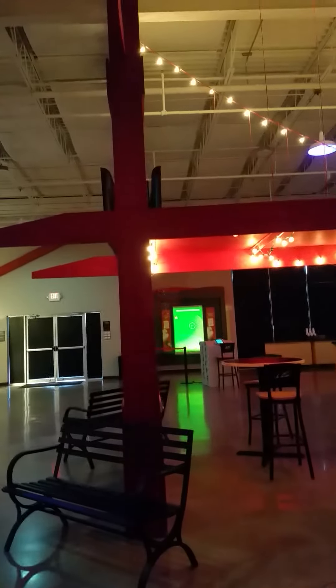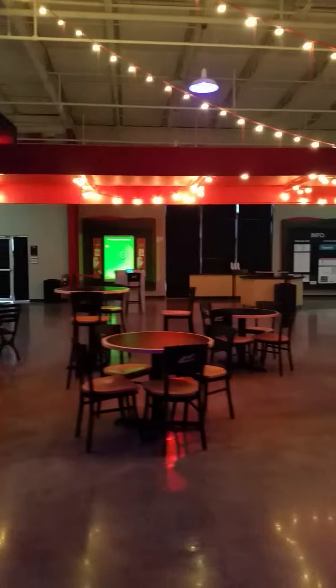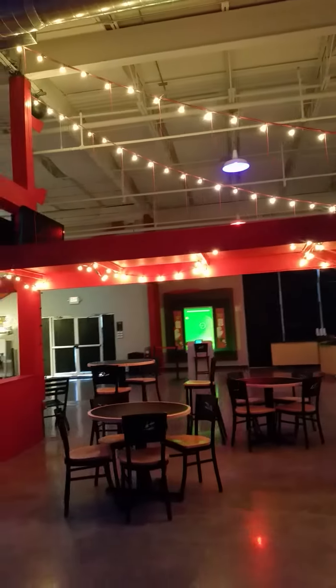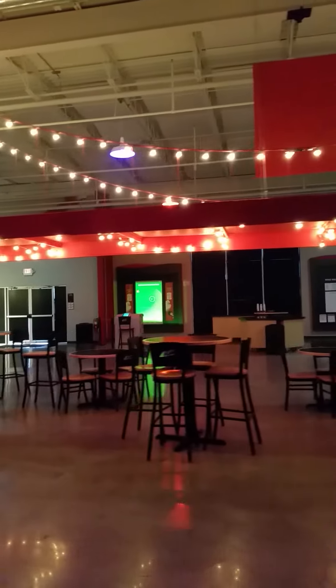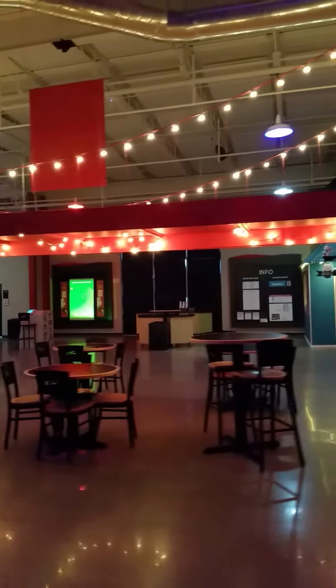Here we have the San Fransokyo Golden Gate Bridge. This is also a place where our attenders and guests can sit and drink their coffee from the cafe. We have beautiful lights and it's a nice place for people to relax, have great conversations, and talk about how they're going to get connected at Life Church in Midwest City.